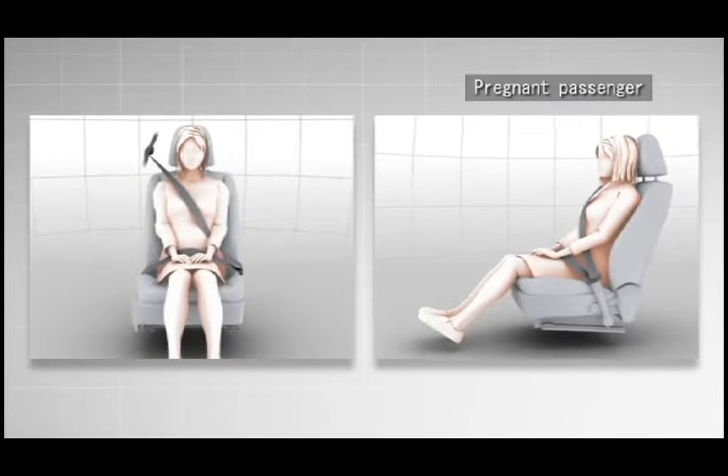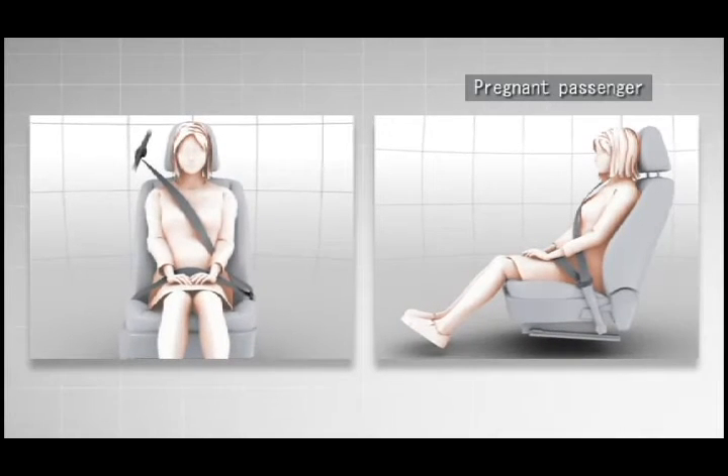For pregnant passengers, wear the seatbelt around the lower hip so that it is away from their abdomen.